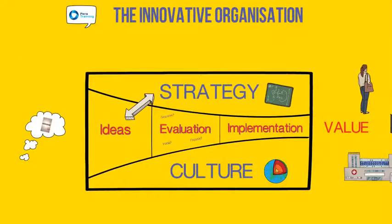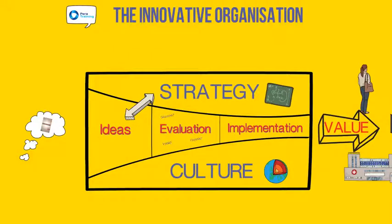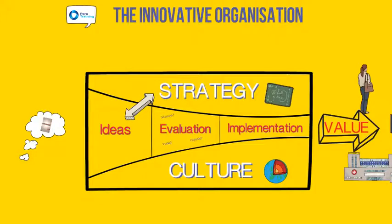In summary, the innovative organization model allows us to look not just at the pipeline of ideas — generation, evaluation, and implementation — but also how these fit in with the organizational strategy and its cultural values.